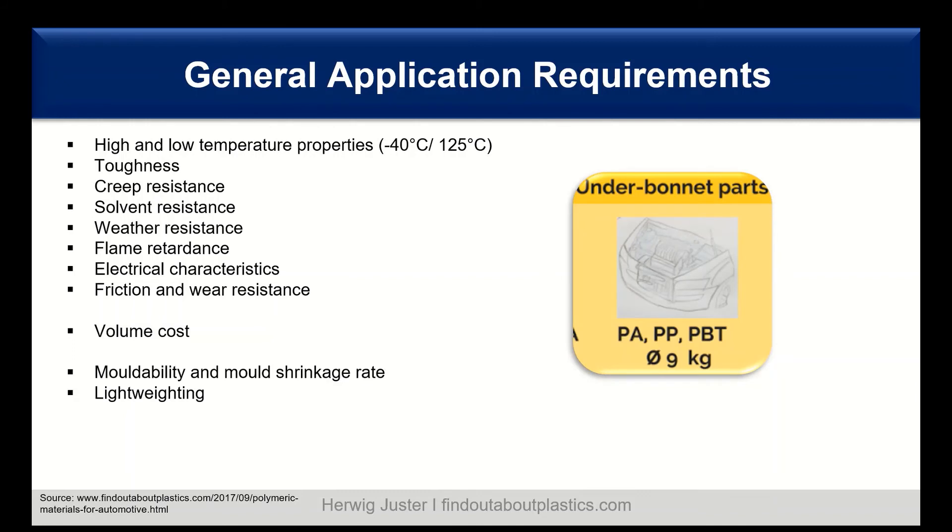Overall, the under-bonnet parts make around nine kilos in an average car. The majority is polyamides — aliphatic as well as semi-aromatic — then also polyolefins and some other engineering polymers such as PPT.